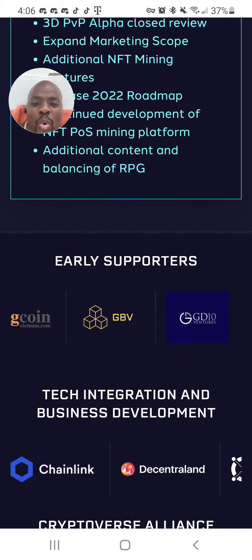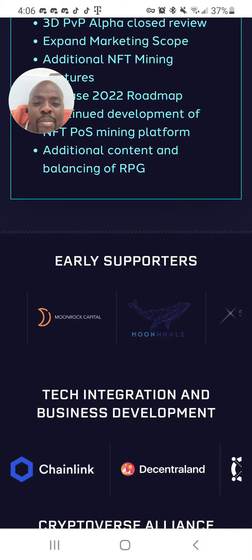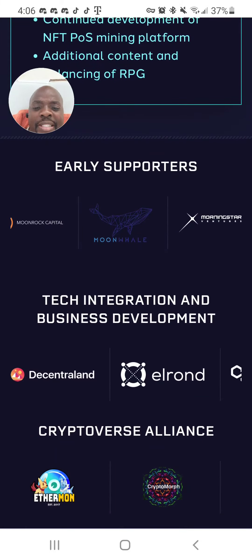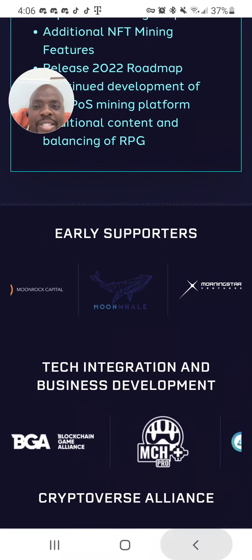AU21 Capital, Bitcoin GPP, GenBlock, Master Ventures, Nuremberg Rock Capital. And here's the business development: Chain Link, Decentlon, Aeron, Polygon, Exceed Link. So it's a great project.